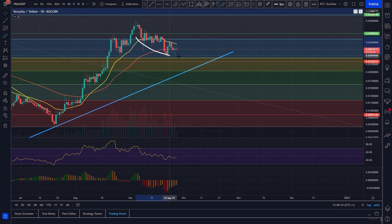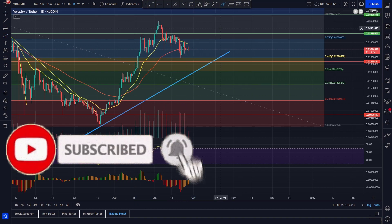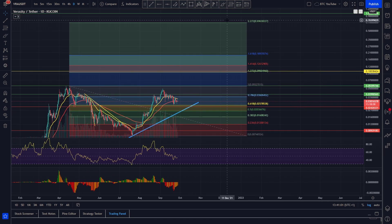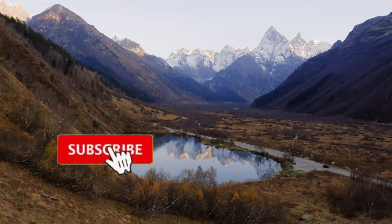It does look as though we're bottoming out here, and we have these levels to target again: the three-cent level which we're currently at — a very strong target — then coming up towards the 0.78 at around 3.6 cents, the four-cent psychological level, the five-cent psychological level, and then the all-time high. Once we start to break these levels we really think Veracity is going to move. We have a big 2.27 extension at around 75 cents, and we do think 50 cents to one dollar for Veracity is possible considering how low its market cap is and how undervalued this project still is.